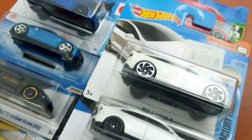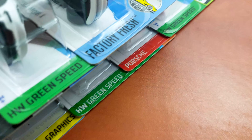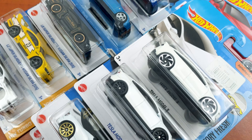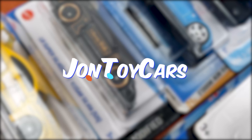This year ended with a blast, with many Hot Wheels cars that collectors wanted. We managed to hunt for them and most of us were happy, but now we're on to 2023 and it hasn't started as great as the previous one ended. Let's check the highlights of the first two cases and see why.